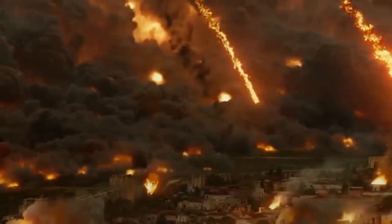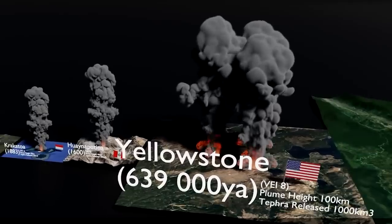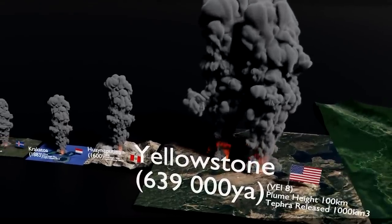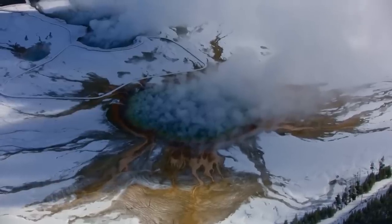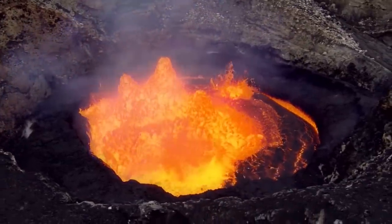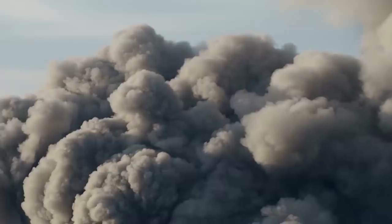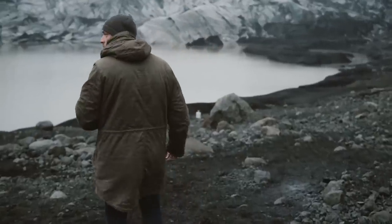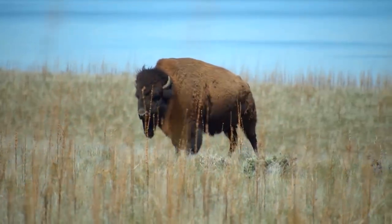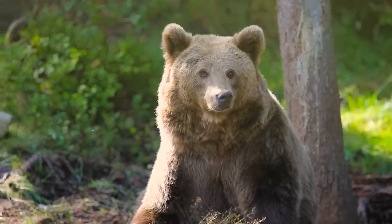One of the most remarkable sights on Earth is Yellowstone National Park in Montana. It boasts several hot springs and other geothermal characteristics, in addition to its enormous volcano, which is still active. Visitors can observe bubbling mud pots, steam coming from the surface, and even geysers erupting. Wildlife including bison, antelopes, wolves and bears may all be seen there.